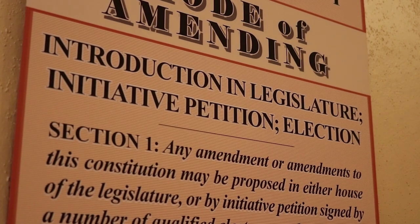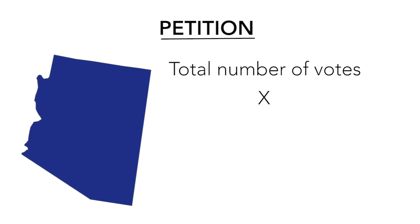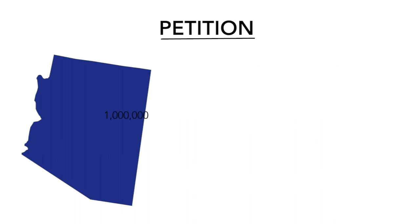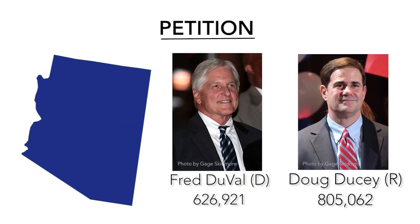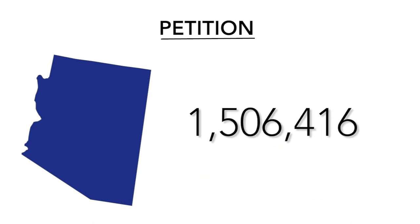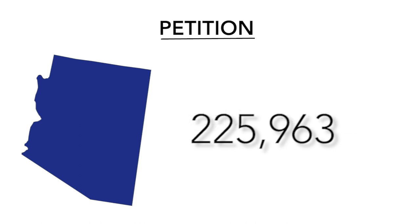There are three methods. A petition by voters in the state can get an amendment referred to the ballot, but it needs to be signed by 15% of the total number of votes cast for governor in the most recent election. For example, if one million people voted for governor last election, you need 150,000 signatures. In 2014, there were 1,506,416 votes for governor, which means all three constitutional amendments on this year's ballot had to get signatures from at least 225,963 Arizona voters.